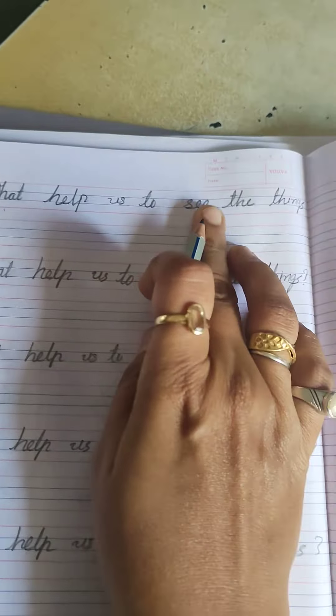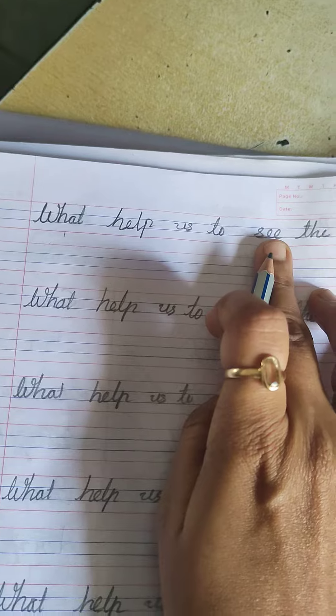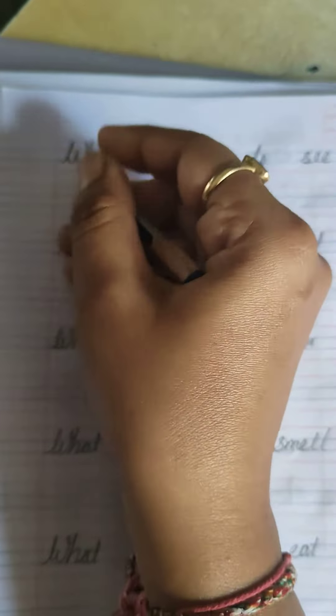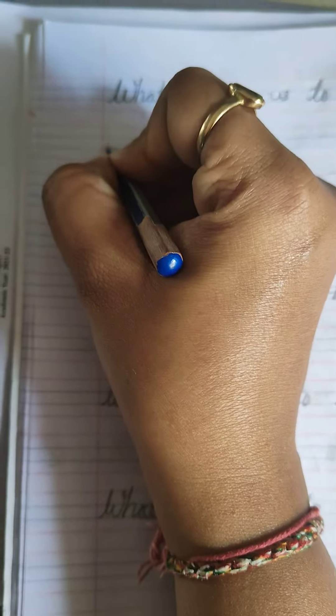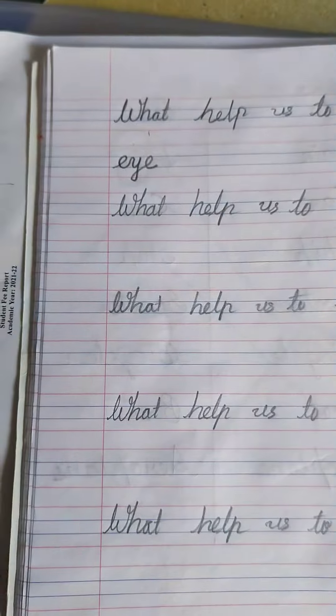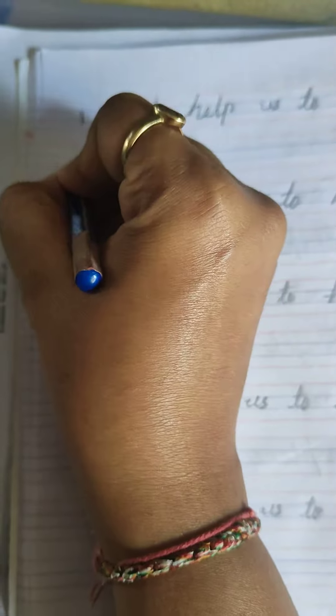What helps us to see the things? See means S-E-E, see the things. Hum kisse sari cheize dekhte hai — we see the things with the help of the eye. What is the spelling of eye? E-Y-E. This is your first question, this is your first answer.